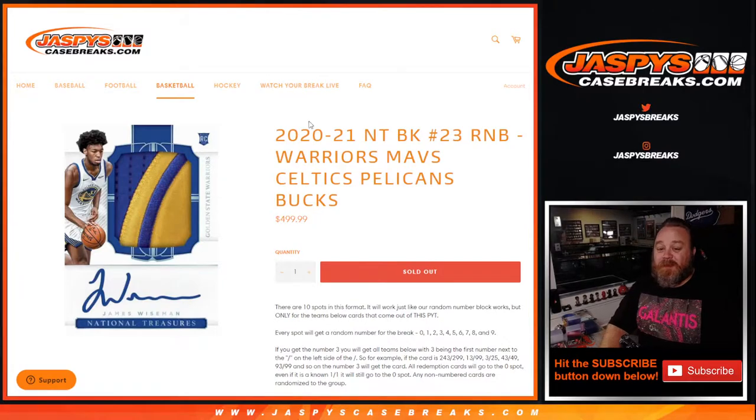Hi everyone, Sean with JaspisCaseBreaks.com here, doing a random number block randomizer for the Warriors, Mavs, Celtics, Pelicans, and Bucks in 2020-2021 National Treasures basketball, Pick Your Team number 23. Typically we sell 10 spots in the format.